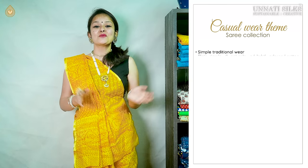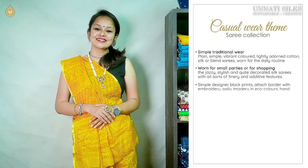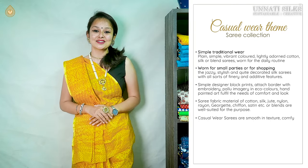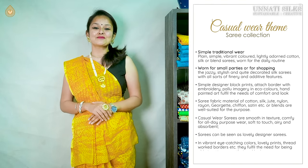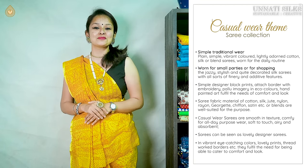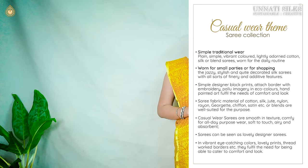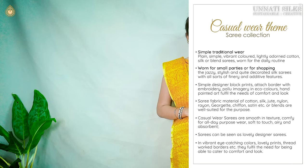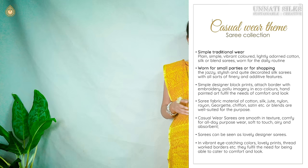Casual sarees worn by Indian women range in two categories. The first is simple sarees — super lightweight, plain simple designs, vibrant colors, soft in texture and comfortable to carry. Number two is stylish sarees for evening wear — jazzy, stylish, attractive, fancy, with beautiful designs, colorful prints, ethnic prints, borders with embroidery, zari borders, and designer pallus.